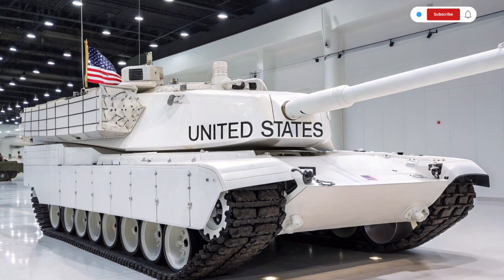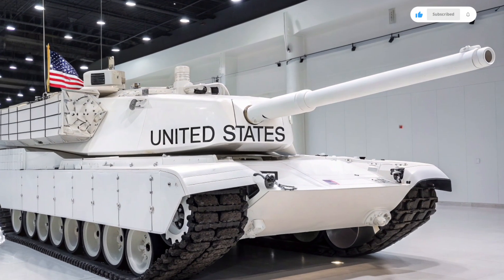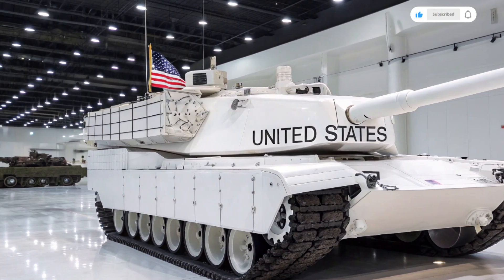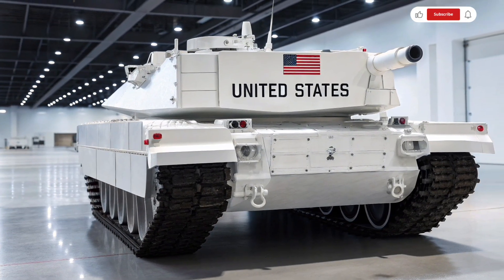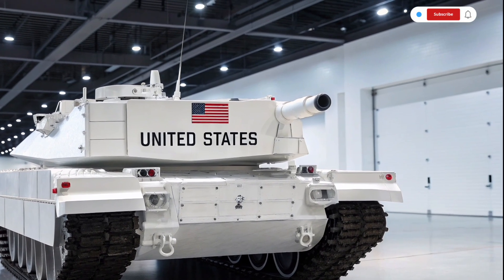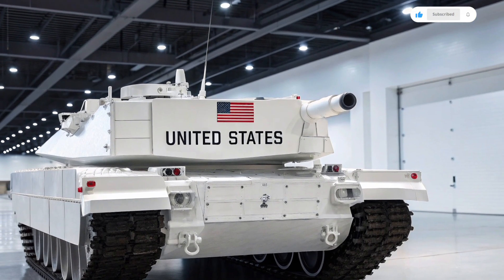One of the most intriguing aspects of the 2026 update is its modular design philosophy. Recognizing that future battlefields will evolve rapidly, engineers have built the Abrams with plug-and-play technology for sensors, armor packages, and even weapon systems. This means future upgrades can be implemented without the need for complete redesigns, extending the tank's service life and keeping it ahead of rivals for decades.